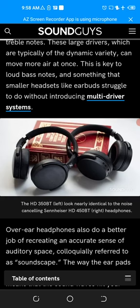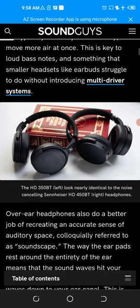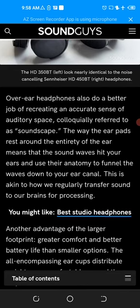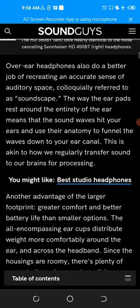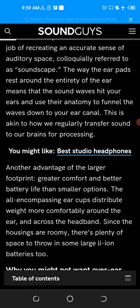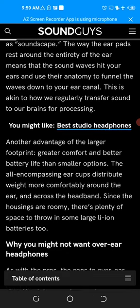Moving more air is key to loud bass notes — something that smaller headsets like earbuds struggle to do without introducing multi-driver systems. Over-ear headphones also do a better job recreating an accurate sense of auditory space, colloquially referred to as soundstage. The way the ear pads rest around the entirety of the ear means that sound waves hit your ear and use its anatomy to funnel the waves down to your ear canal.